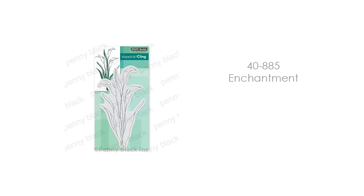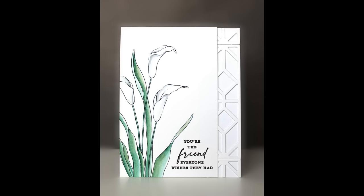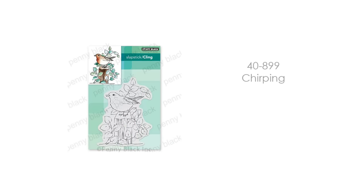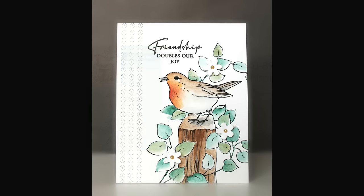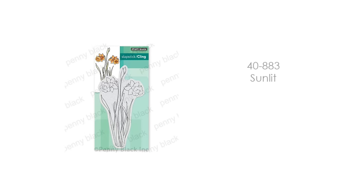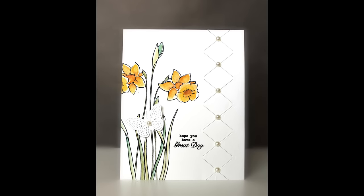These stamps — like this one here, Enchantment — the illustrations are so high quality that you can do a very simple card and it works beautifully, just with that image shining on its own with simple coloring. You might recognize Chirping from one of the bookmarks at the beginning. I wanted to show it on a standard size card — very simple watercoloring, embellished with a few flowers from the watering can set. And here is 40-883 Sunlit, also on those bookmarks, shown here on a very simple card. Simply watercolored, but a very beautiful springtime look.